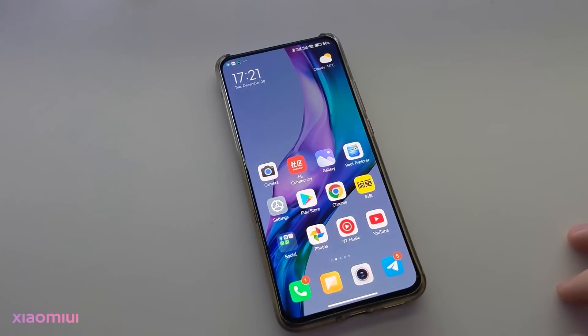Hi guys, welcome to Xiaomi UI. Xiaomi launched MIUI 13 today in China. This update brings a lot of security improvements and performance improvements.